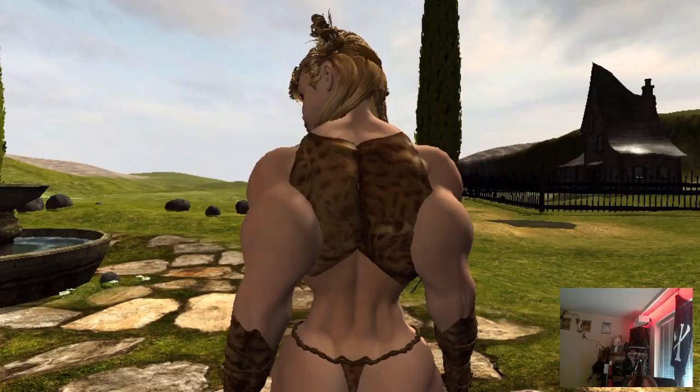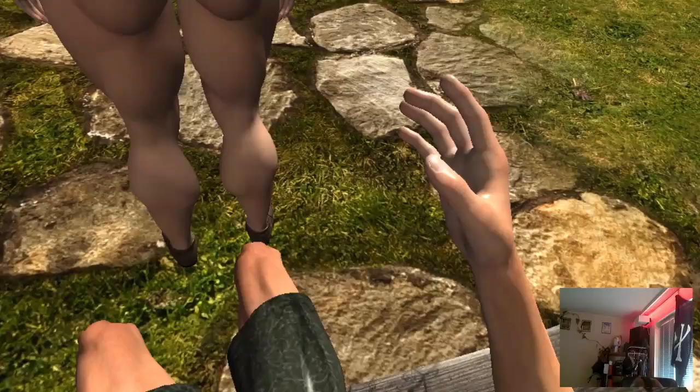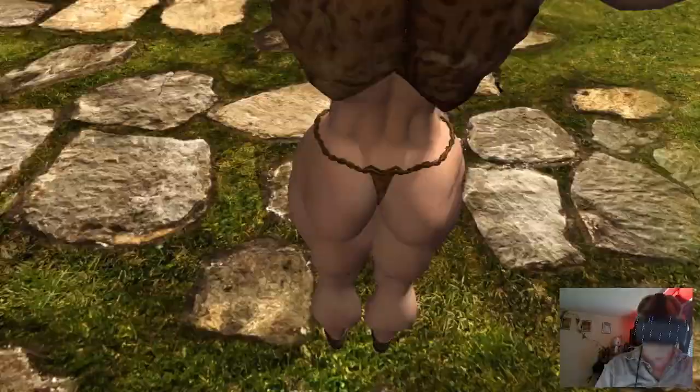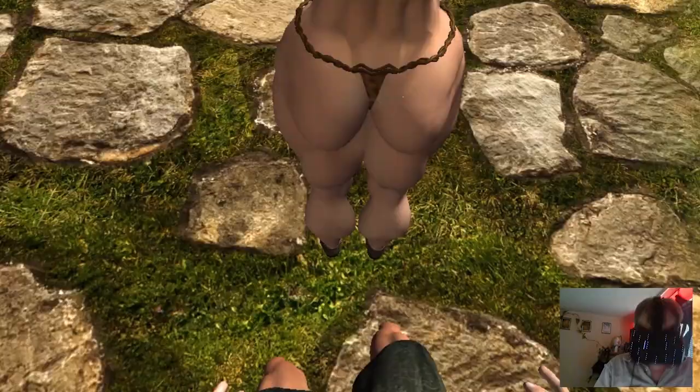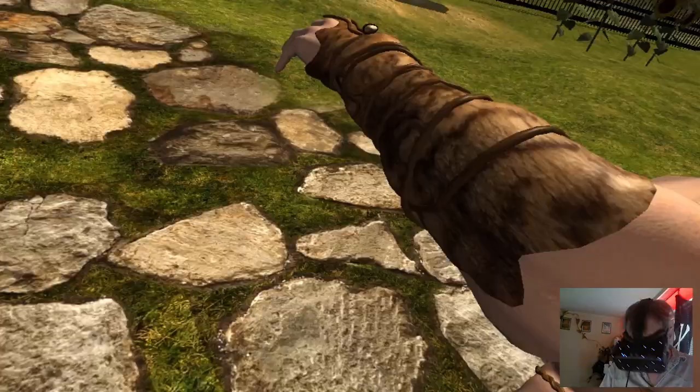Let's look a little bit at Gabi's butt. One of the next steps will be to get some muscle flexing in there too. Oops, she's talking.